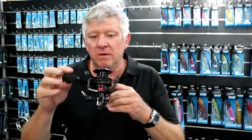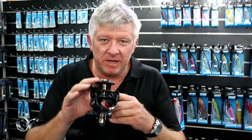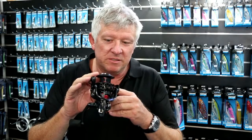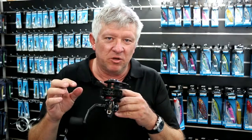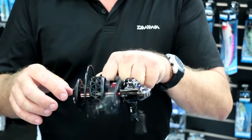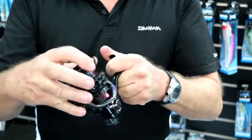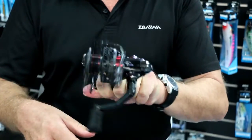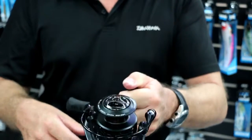One of the really key features about this reel is it has a retrieve rate of 6.2 to 1, so basically one crank is 90 centimeters of line. I'm thinking out in the bay throwing your metal slugs for your pelagics — these reels really come into their own.